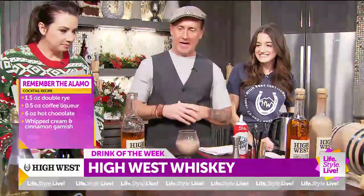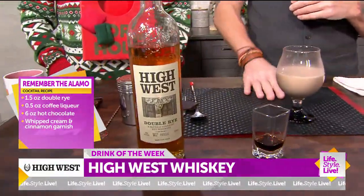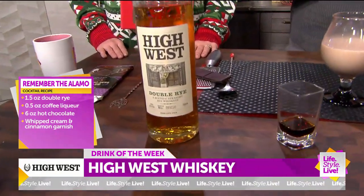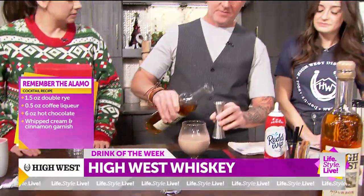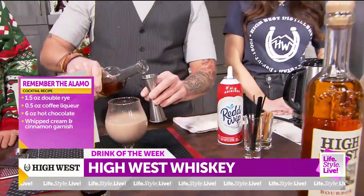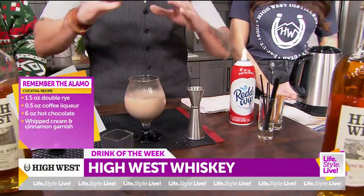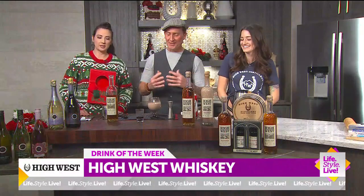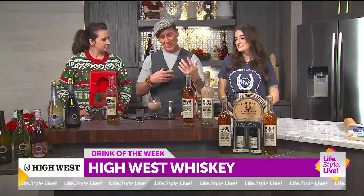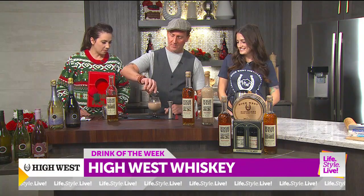Let's booze it up a little bit. We're going to add High West Double Rye — try to say that three times fast. We're going to add one and a half ounces. We are also going to add a little bit of coffee liqueur — one and a half ounces. You guys are at home, you're not going anywhere for the holidays, so one and a half-ish, or two-ish. And then we're doing a half ounce of coffee liqueur. That's basically it — we're going to give it a stir.